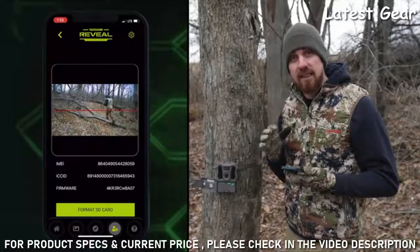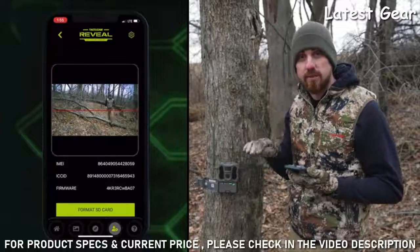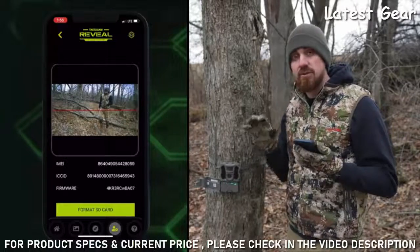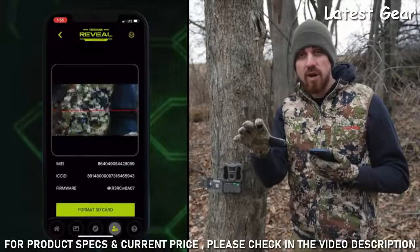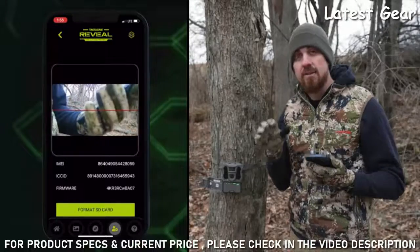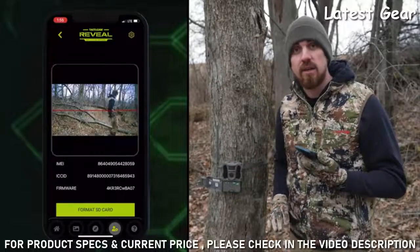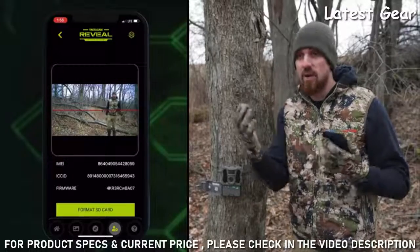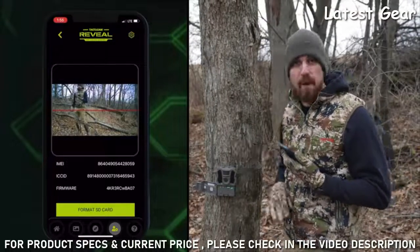The first thing you'll notice in that live view is a red line that runs horizontally across the screen. That line is to ensure that your camera is at the right angle. You want to go out to your trail, your target area, your feeder — wherever you want to capture those photos — and make sure that red line comes across you at about waist level. This will ensure that any deer or animal that walks through there is going to be captured from the camera about mid-body.